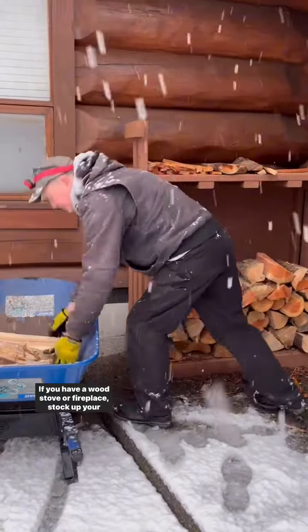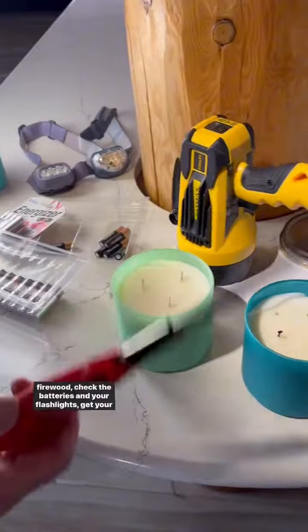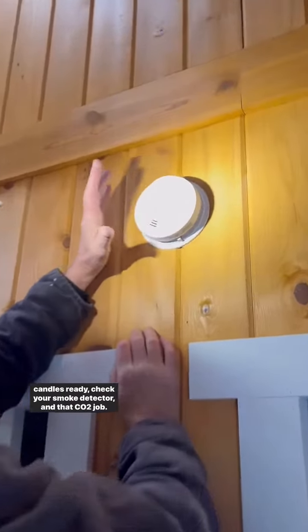If you have a wood stove or fireplace, stock up your firewood. Check the batteries in your flashlights. Get your candles ready. Check your smoke detector and that CO2 detector as well.